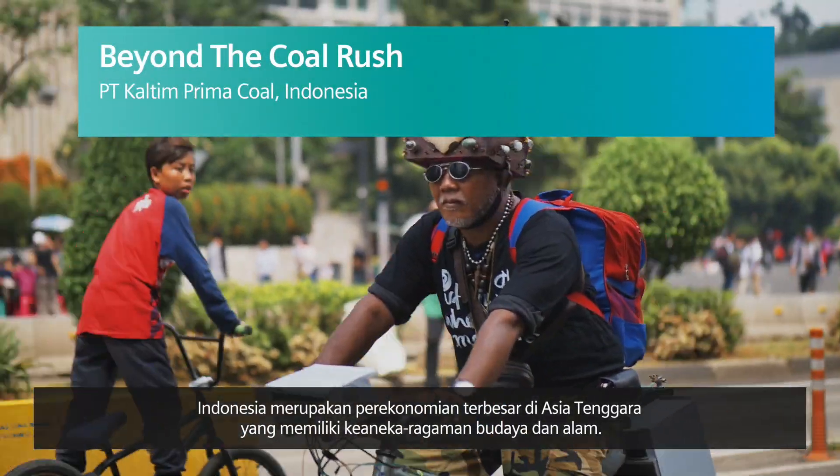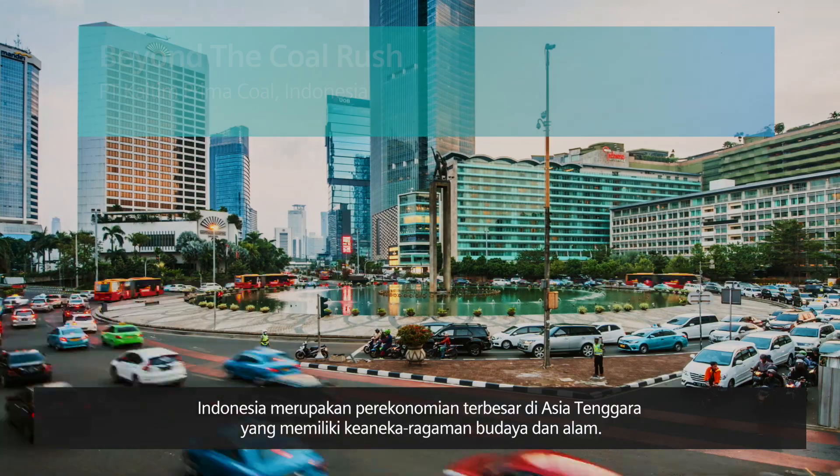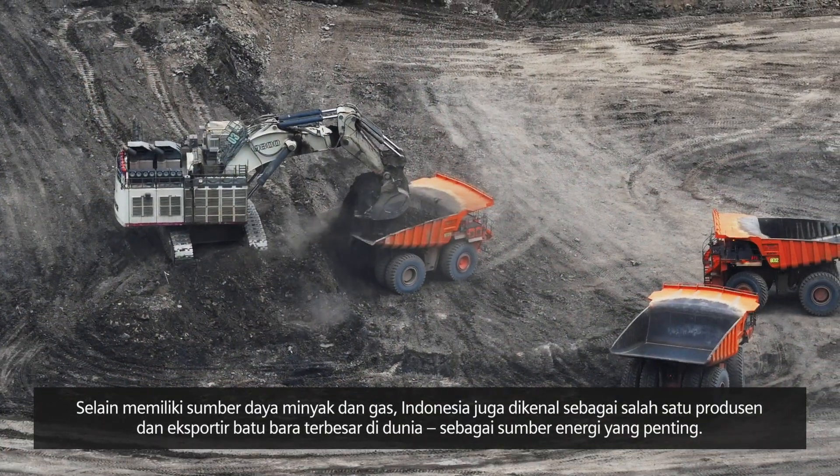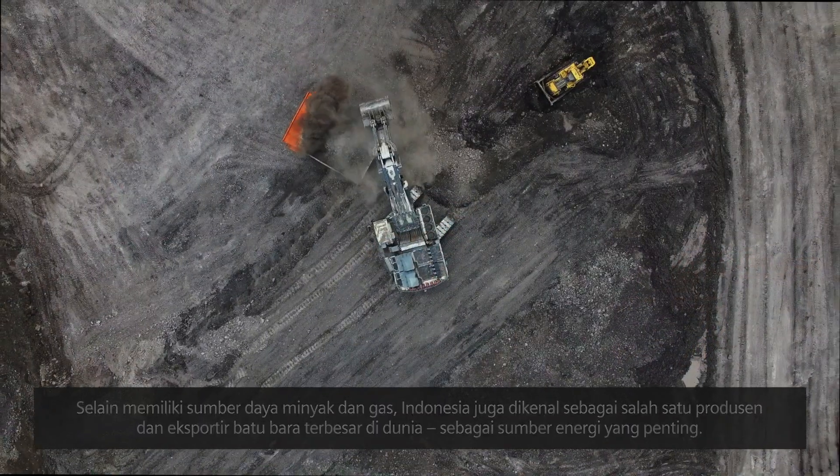Indonesia, a land of diverse cultures and landscapes, is the largest economy in Southeast Asia. The country is one of the world's largest producers and exporters of coal, a vital energy source.